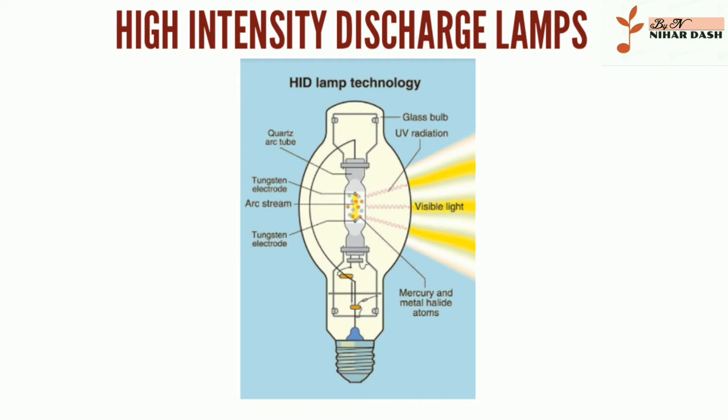We're your premier source for all your lighting and bulb replacement needs, with great low prices and unsurpassed customer service.